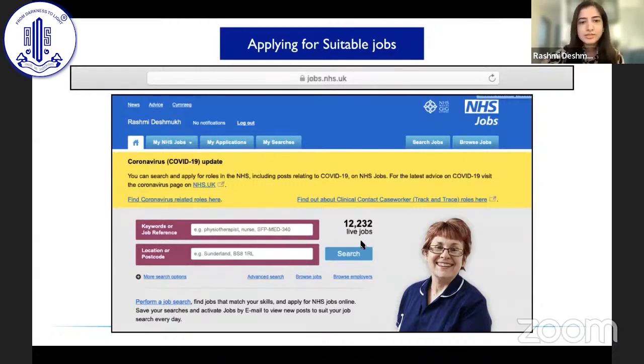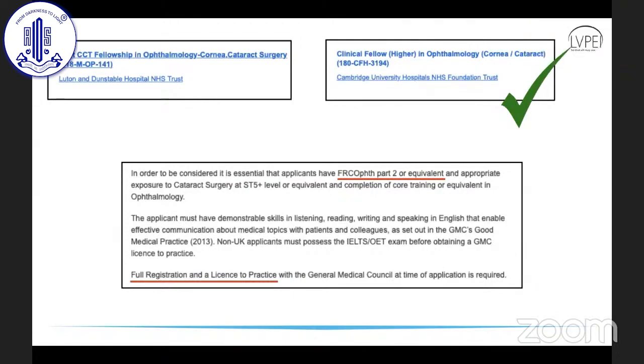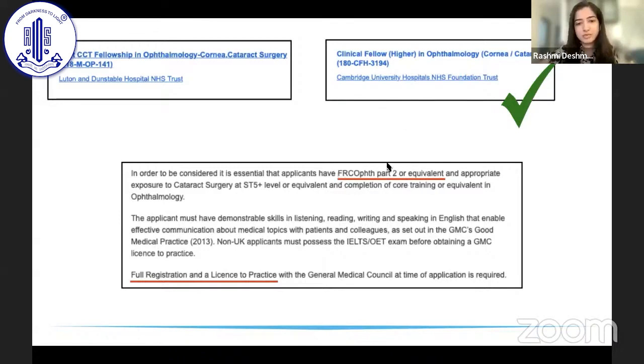On jobs.nhs.uk you will see two kinds of fellowship: a post-CCT fellowship and a clinical fellow in ophthalmology. The post-CCT fellowship is the one we are not eligible for. CCT stands for Certificate of Completion of Training, which is the training done in the UK — not equivalent to MS Ophthalmology. If you have done your residency in India, you need to look for fellowships that do not require a post-CCT person. Some fellowships state they want someone who is FRCOphth Part 2 or equivalent, and MS Ophthalmology is considered equivalent to FRCOphth Part 2.